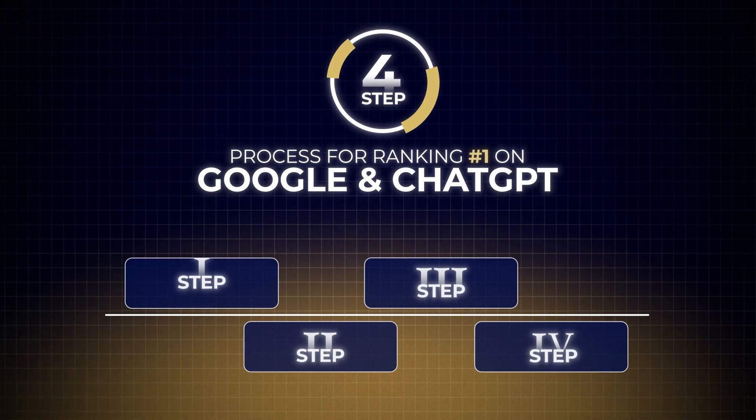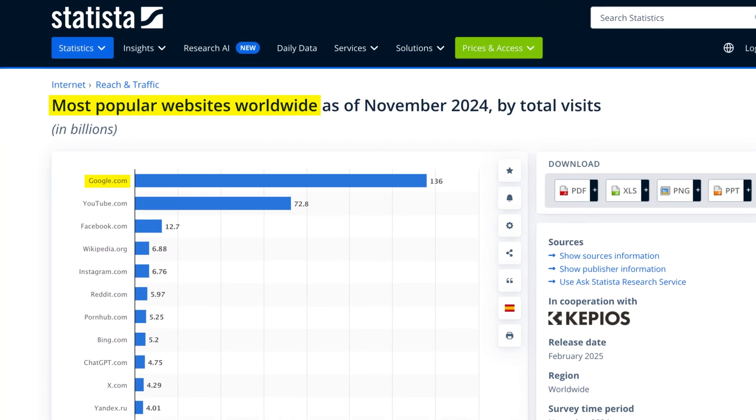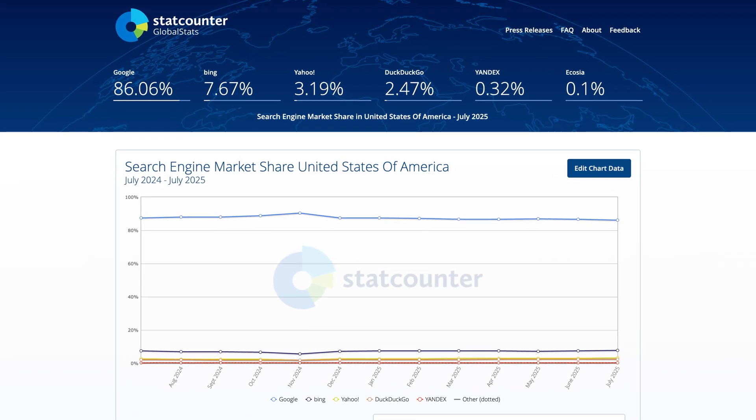Let's begin with step number one, which is to understand the new search battleground. Google is still the most popular website and search engine, but search is more fragmented than ever.